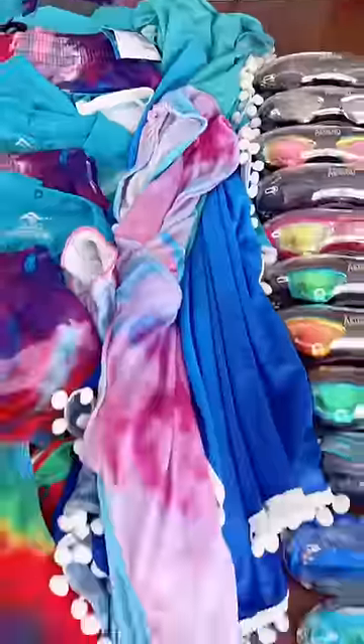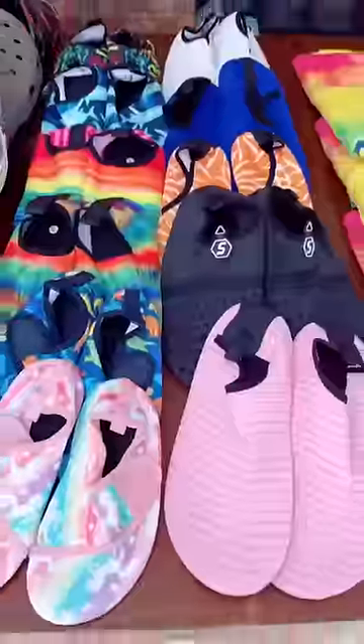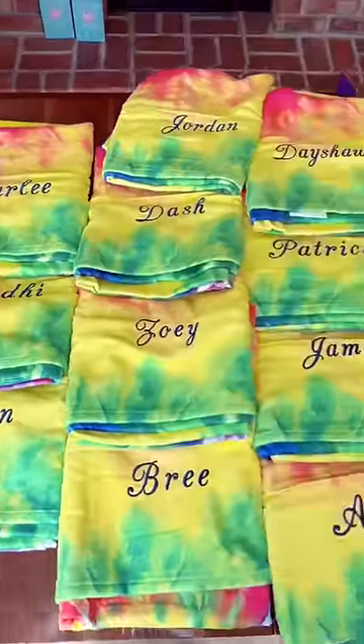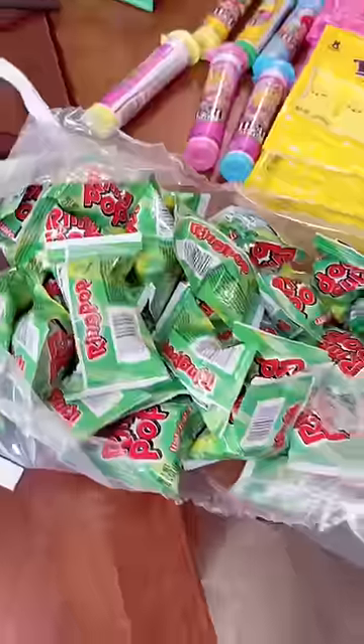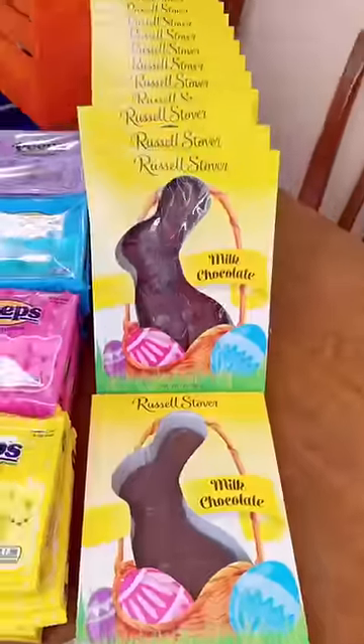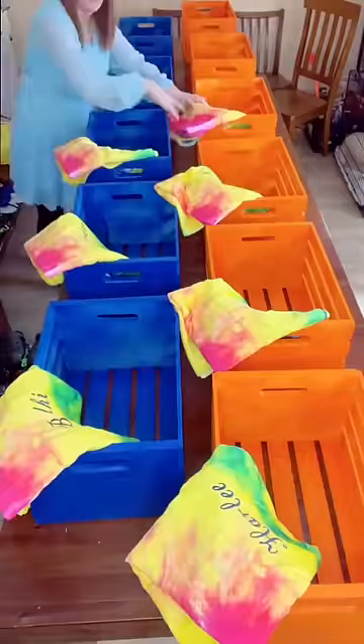11 tie-dye bathing suits, cover-ups for the girls, swim goggles, Crocs, water shoes, tie-dye personalized pool towels, snack bags, Cadbury Cream Eggs, Mini M&Ms, Peeps, Ring Pops, and their Chocolate Easter Bunnies. I also went to the bank and got some cash out to put in these fun tie-dye Easter eggs.